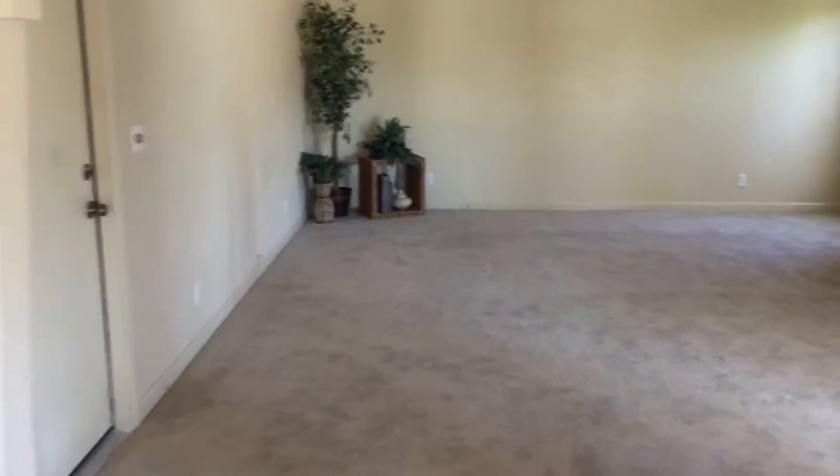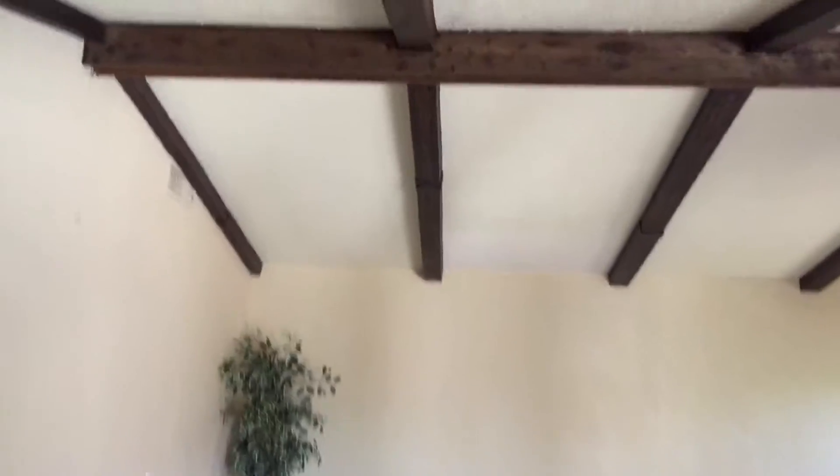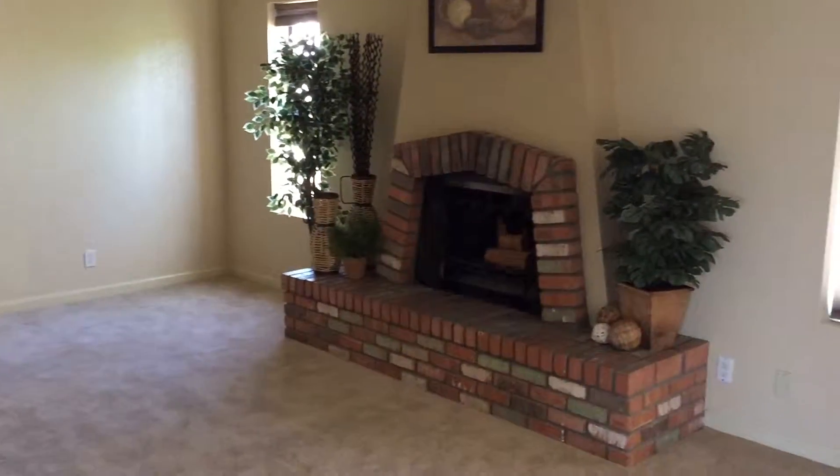You go from the formal living room here into the family room, which has beam ceilings and a nice little fireplace.